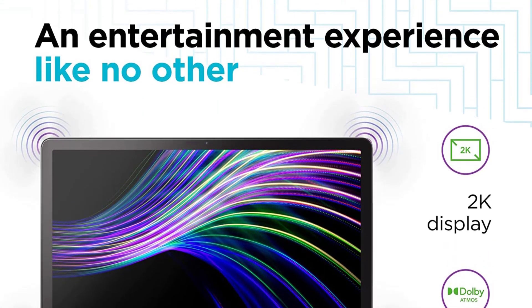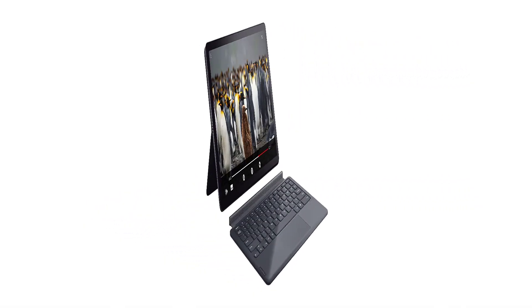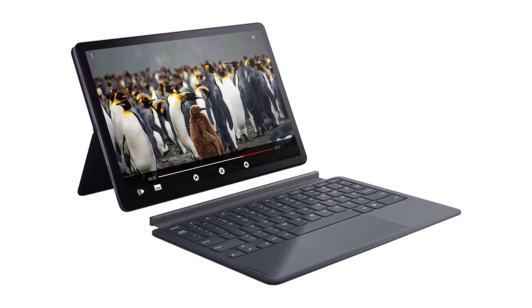The Lenovo Tab P11 Plus features an 11-inch screen with 2K resolution, 70% NTSC colors, and a 60Hz refresh rate.